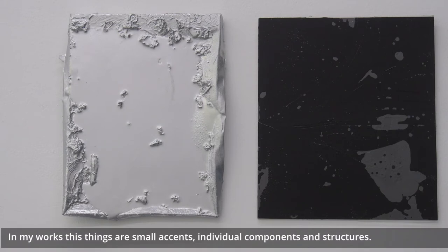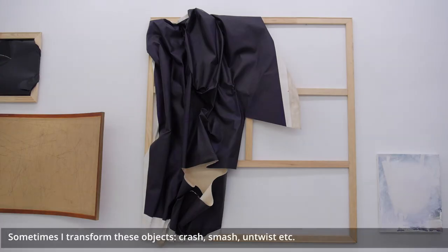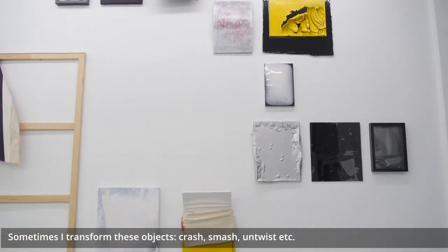In my works these things are small accents, individual components and structures. Sometimes I transform these objects — crush, smash and twist, etc.